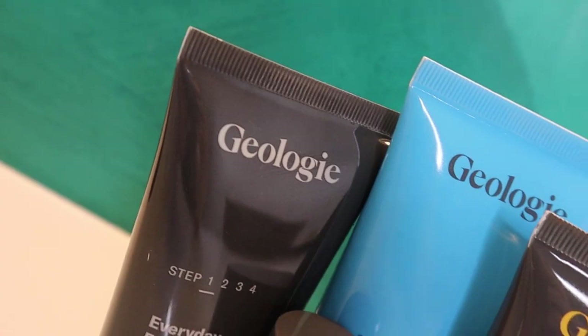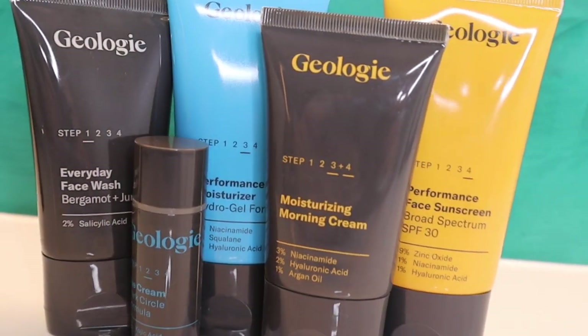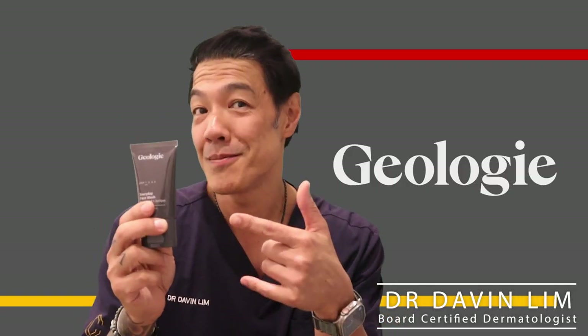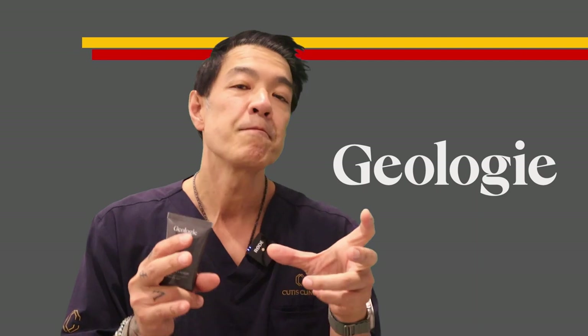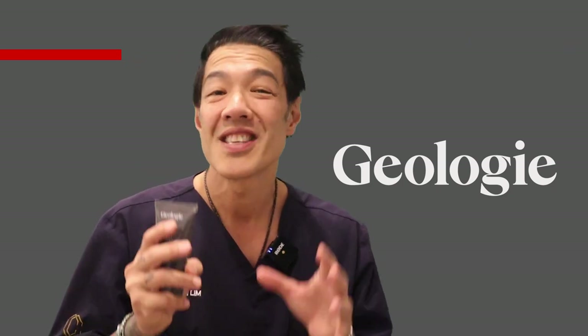Hey guys, Davin Lim, Board Certified Dermatologist. Today I'm going to show you a simple yet easy to follow skincare routine designed by a dermatologist and manufactured for patients of all skin types, including sensitive skin, all the way up to anti-aging as well as acne. Apart from being designed by a dermatologist, I like the simplicity of treatments. They use particularly well-chosen products and ingredients, formulated to make sure the skincare they deliver is both precise but also cost-effective.